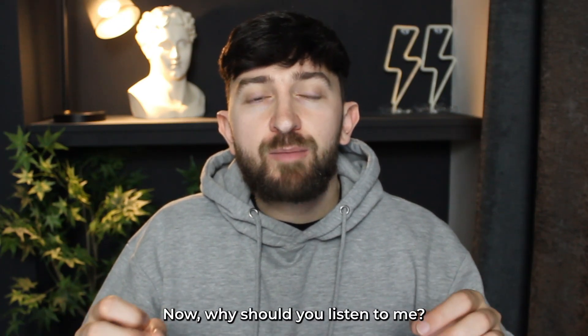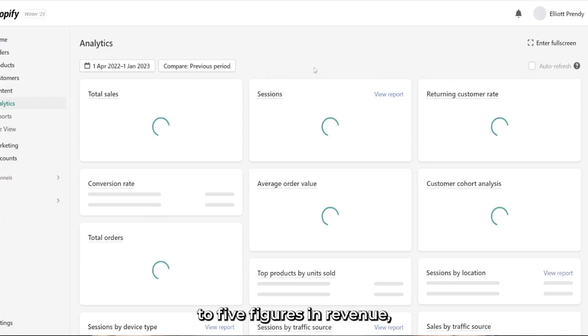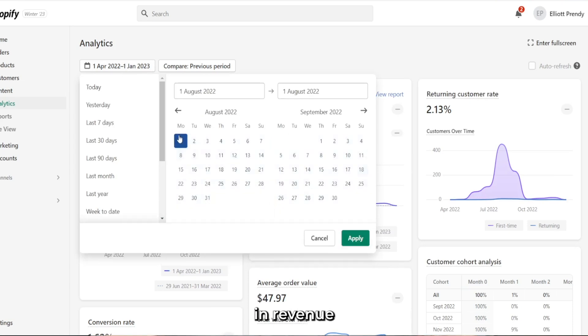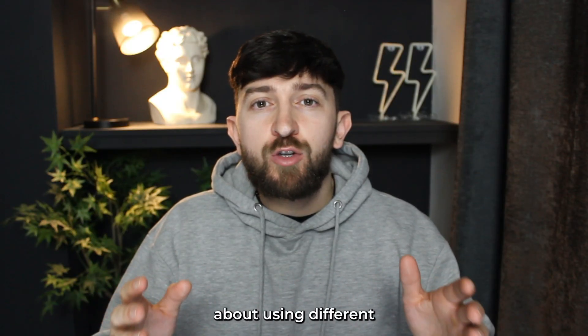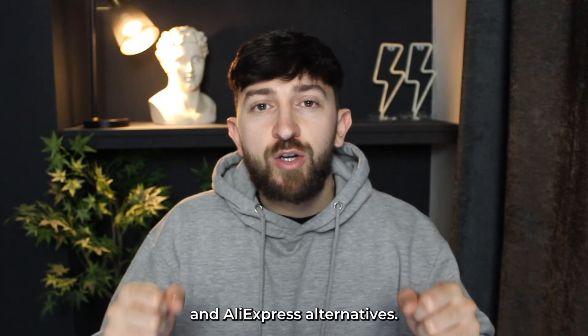Why should you listen to me? Well, I've managed to bring multiple different dropshipping stores to five figures in revenue, and I've also managed to generate five figures in revenue within one month on multiple different occasions. So I know a thing or two about using different dropshipping suppliers and AliExpress alternatives.